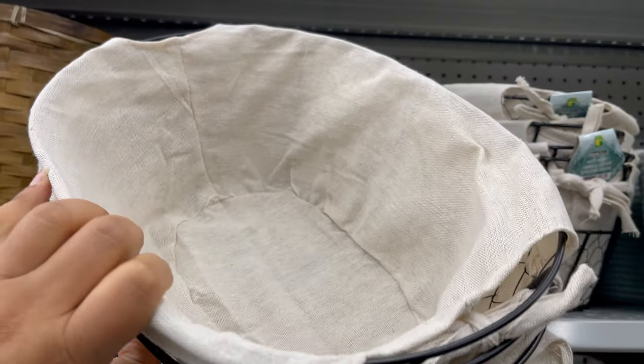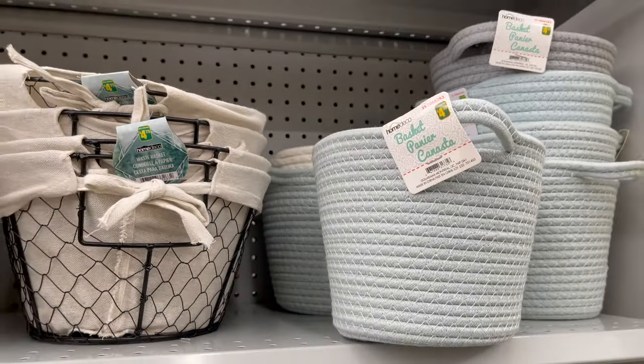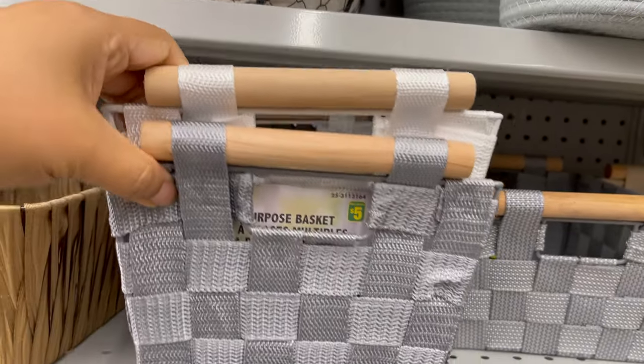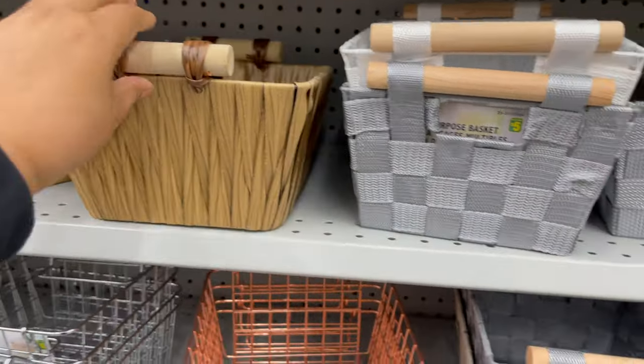If you are going to organize your closet or linen, then don't forget to check out Daurama. Daurama carries a variety of baskets like fabric baskets, plastic, and bamboo baskets. They have a variety of colors, styles, and sizes to choose from, which start from $3.00 to $5.00.